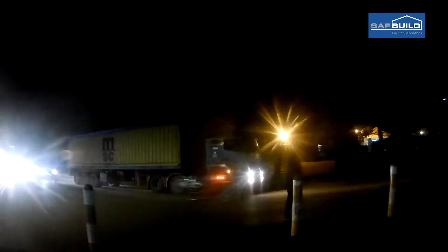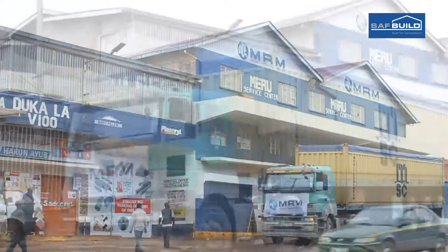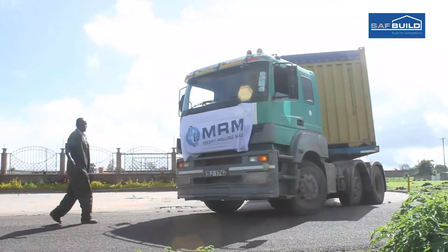And now let's go to Meru for the first SAF Build installation in Kenya.